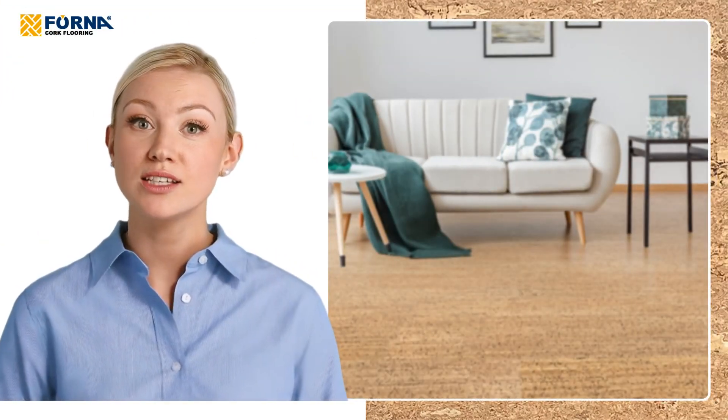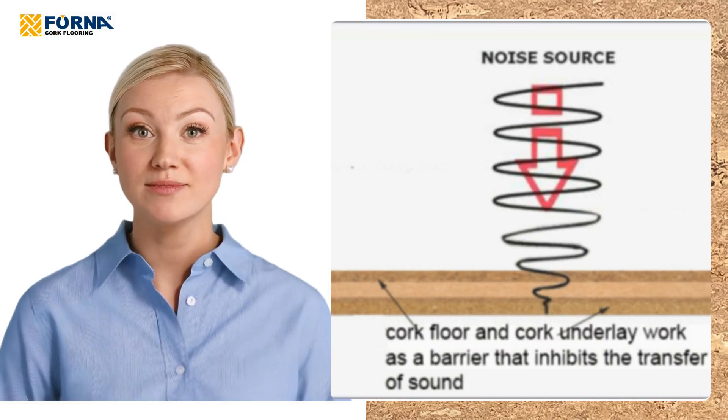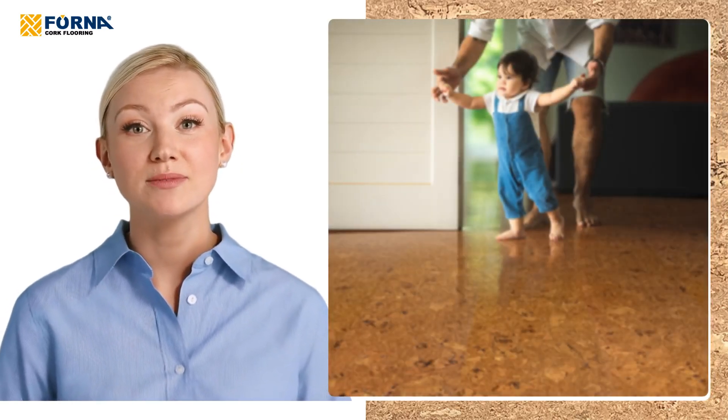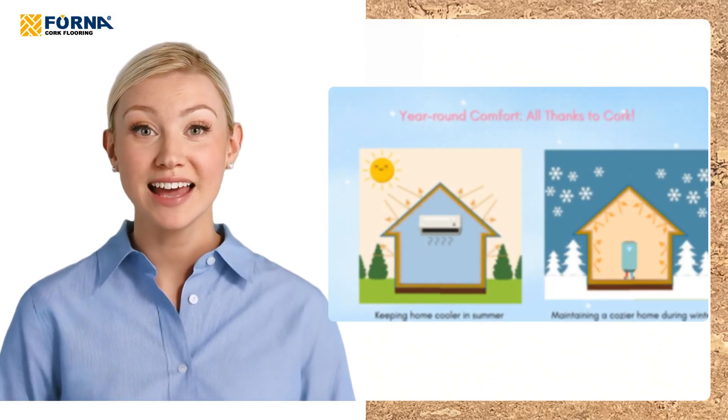But it's not just about looks. Cork flooring also offers acoustic and thermal insulation. That means it reduces noise, making it a great option for multi-level homes, apartments, or condos. Plus, cork helps maintain your room's temperature, potentially lowering energy costs over time.